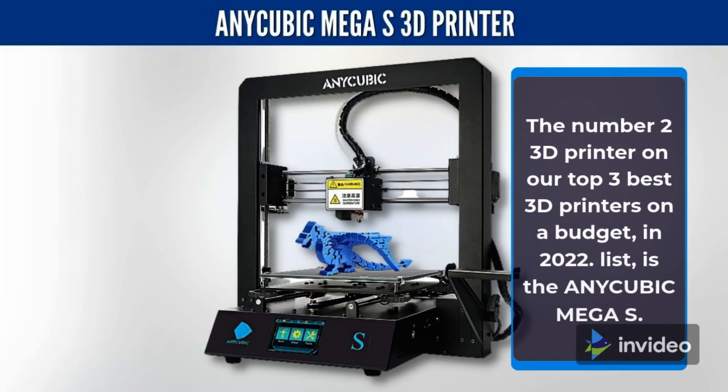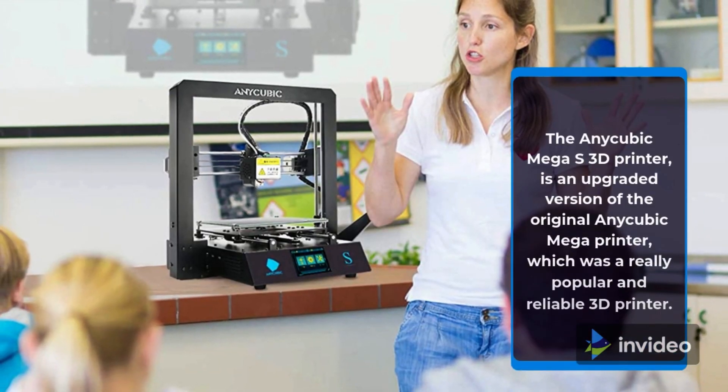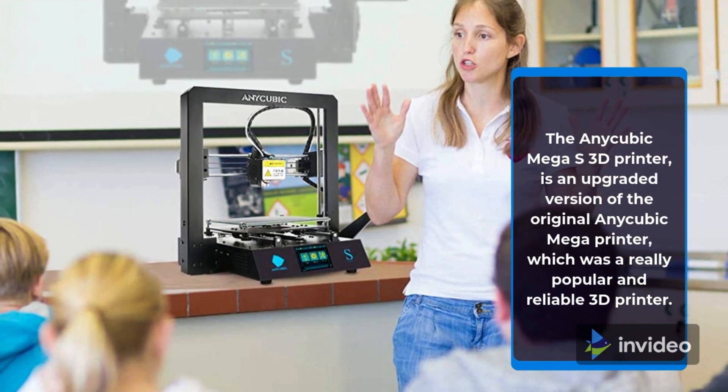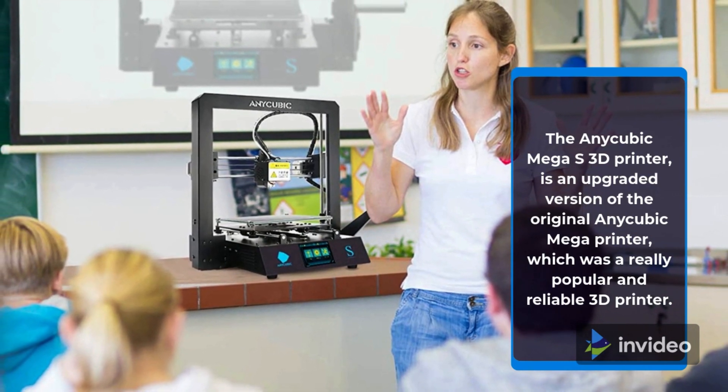The number 2 3D printer on our top 3 best 3D printers on a budget in 2022 list is the Anycubic Mega S. The Anycubic Mega S 3D printer is an upgraded version of the original Anycubic Mega printer, which was a really popular and reliable 3D printer.